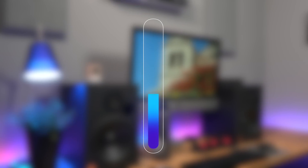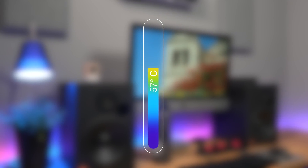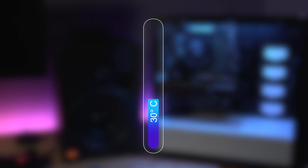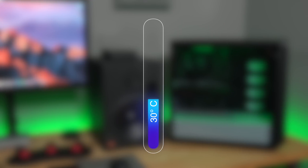My i7 7700K iMac idles at around 57 degrees Celsius, while my PC with the same chip idles at just 30 degrees — that's almost half. So yes, Macs run warm, but technically, other than maybe shortening the lifespan of your CPU, it's okay.